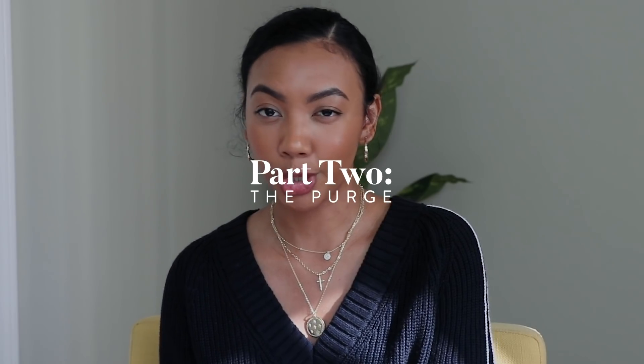Part two: the purge. You have to try everything on in your closet — every single thing. Do not keep or get rid of anything until you have tried it on first. You may think that you like something, but once you try it on, you'll remember you hate the neckline or that it has a hole in it. I personally like to purge my clothing the KonMari way — if it doesn't bring you joy, then let it go.